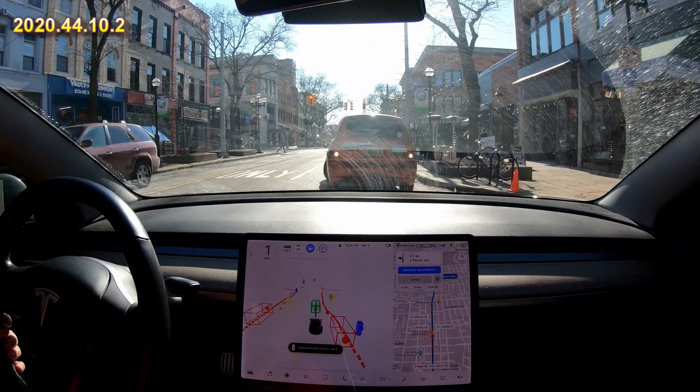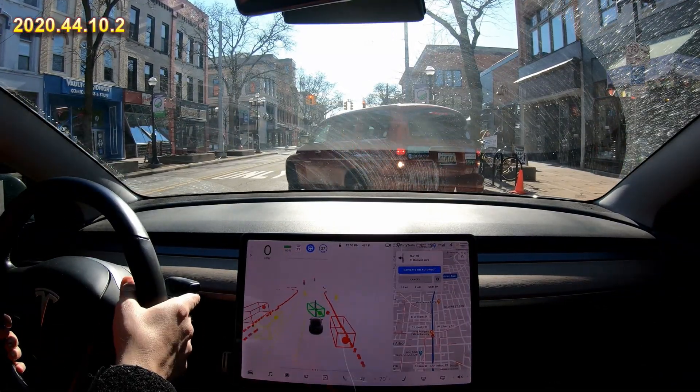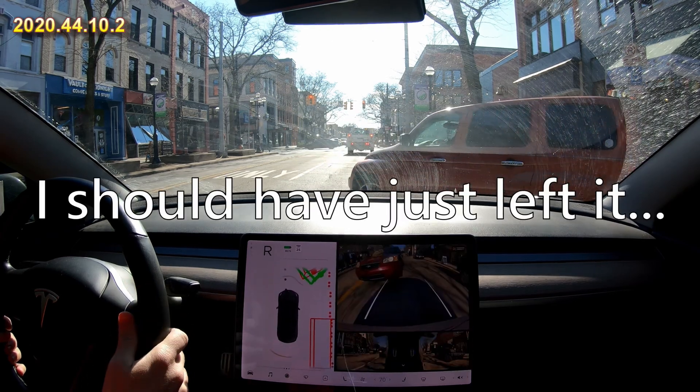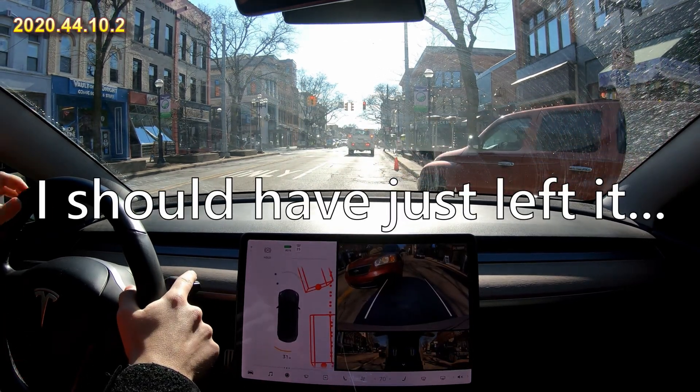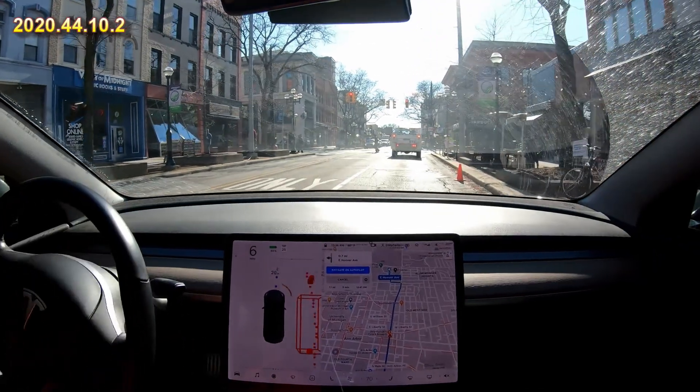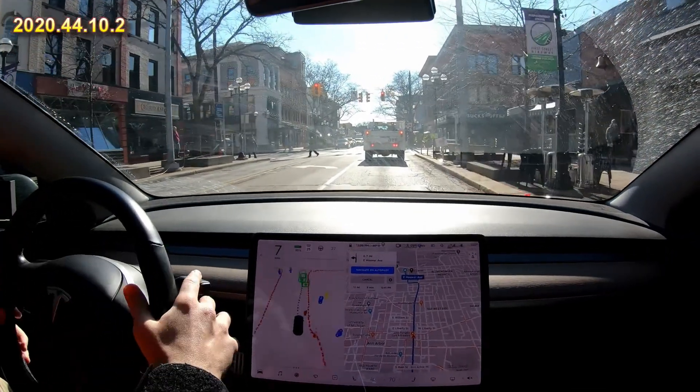Driving on these roads — this person is parallel parking and I'm going to back up for them. Yeah, they indicated that a little late or I didn't see, so that was an intervention.